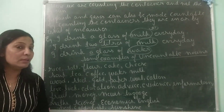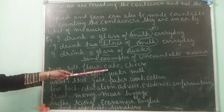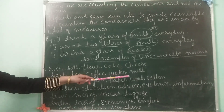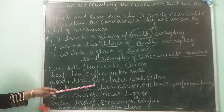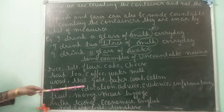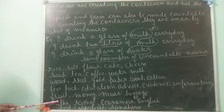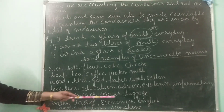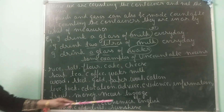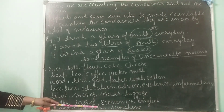Now see some more examples of uncountable nouns. Listen carefully: rice, salt, flour, cake, cheese; soup, tea, coffee, water, milk; wood, steel, gold, paper, wool, cotton; love, luck, education, advice, evidence, information; fruit, money, news, luggage; subjects like maths, science, economics, English; heat, cold, light, sunshine.